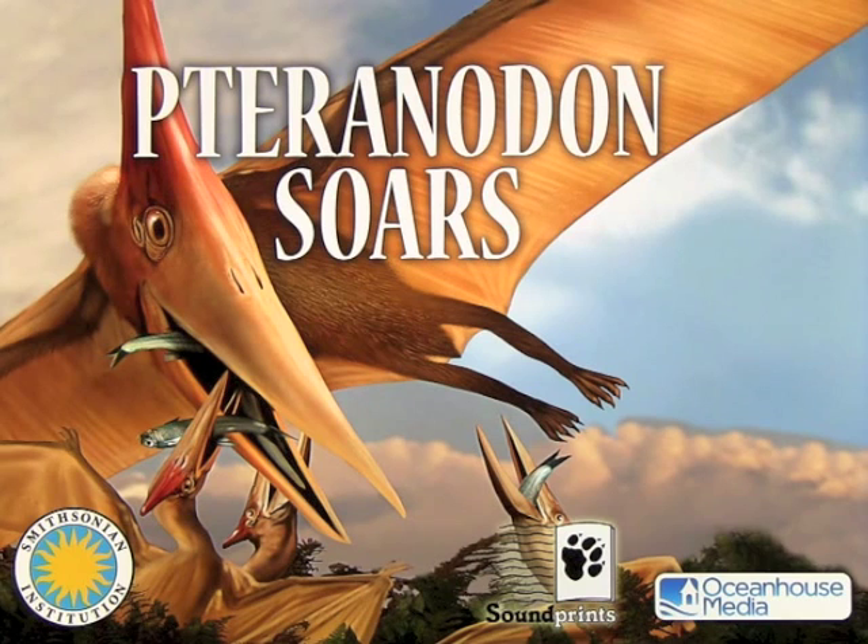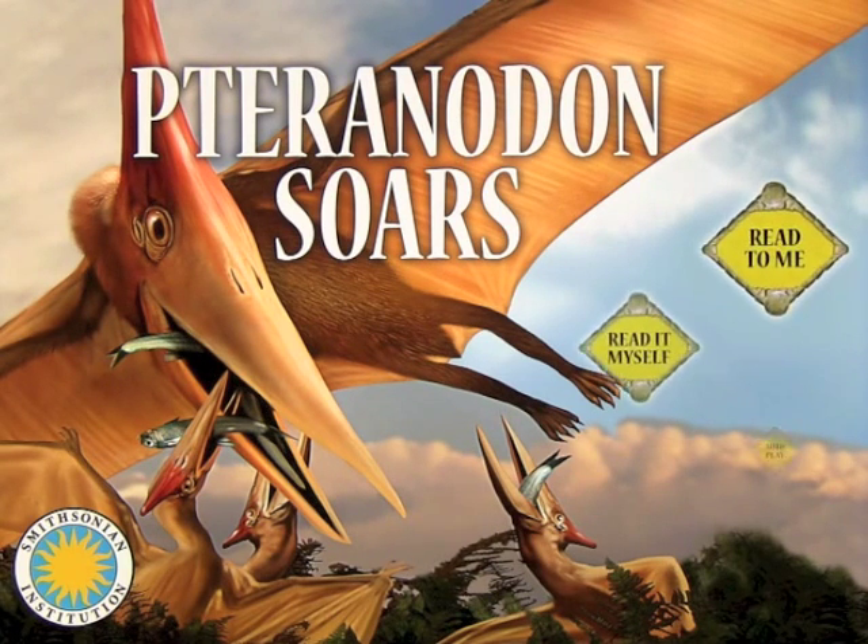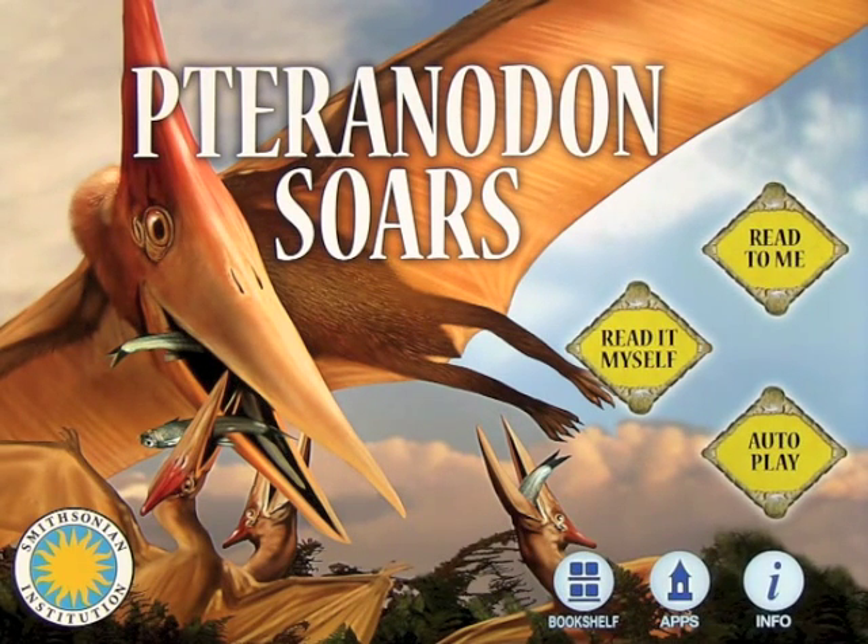Pteranodon Soars by Dawn Bentley, illustrated by Karen Carr, narrated by Al Gates. We're going to have a look at an app called Pteranodon Soars.